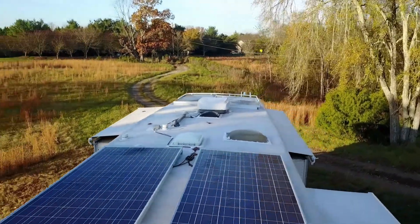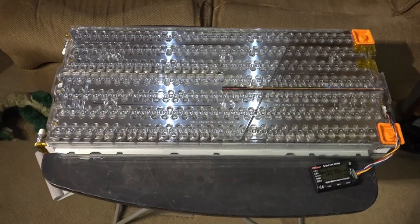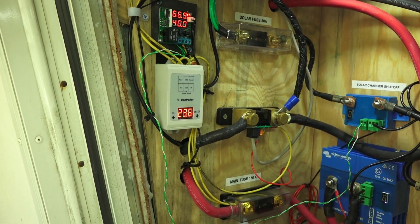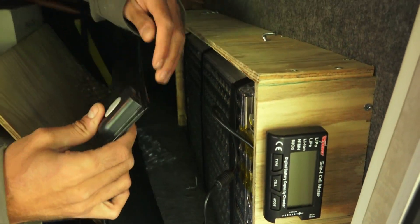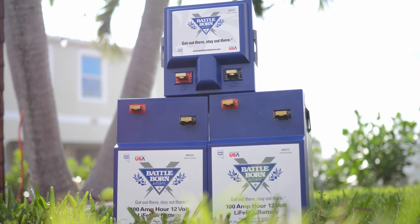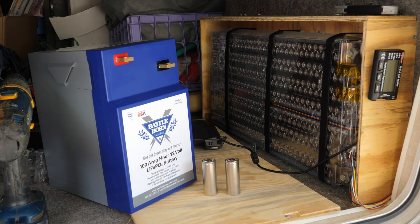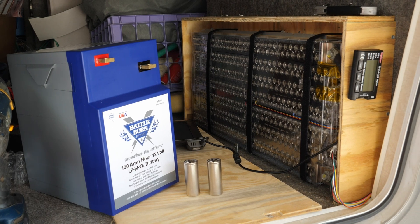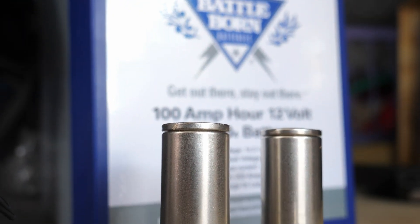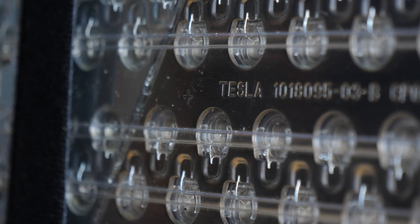Our first solar install in this RV reused a battery module from a wrecked Tesla Model S car, and as an electrical engineer it was a fun project, but required a complex and custom external battery management system to keep the battery safe. Whereas the Battle Born lithium batteries we are installing have all the protections built in and can be hooked up like regular batteries. Lithium ion batteries are a must for an ultimate off-grid system because they pack a lot of power in much less space and weight than traditional lead-acid batteries, and have much better discharge characteristics and much longer life with no maintenance required.